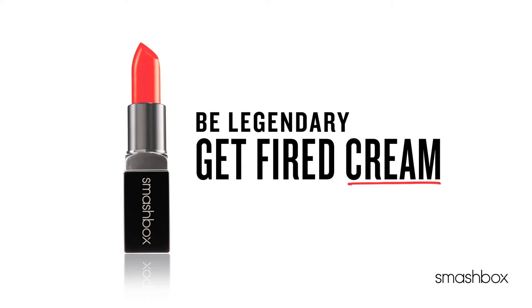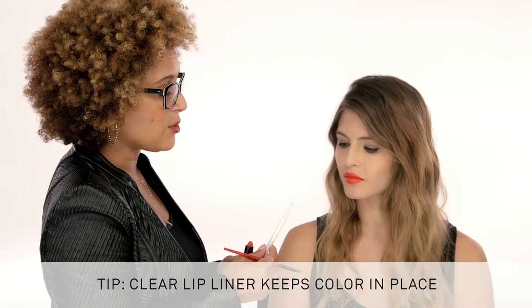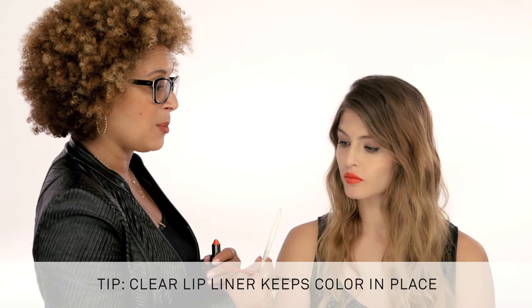Get Fired Red is that warm, orangey, beautiful red that has a little bit of heat. I started off first by using our Always Sharp Clear Lip Liner so that the lip line will always stay in place.